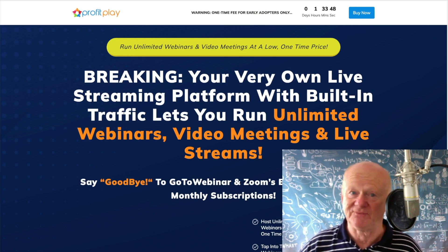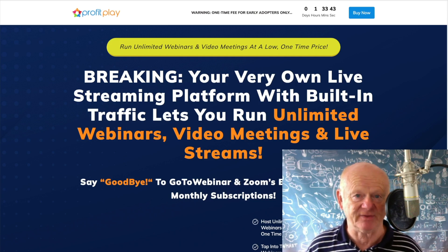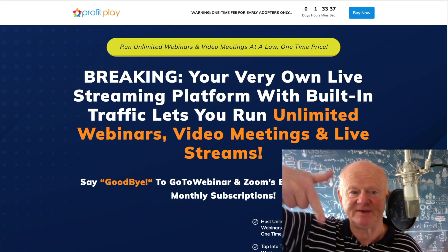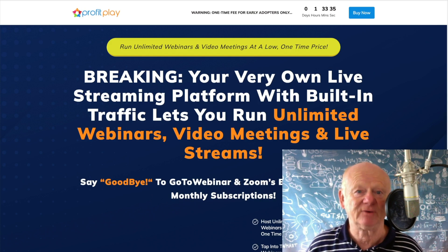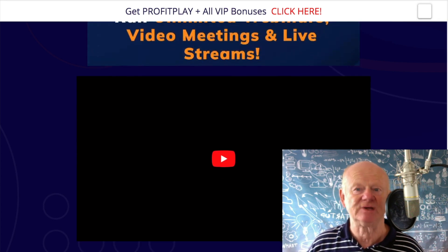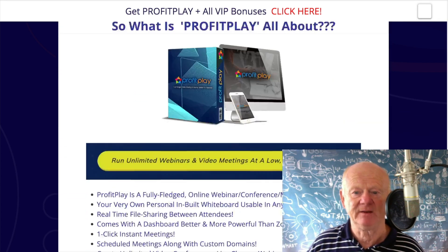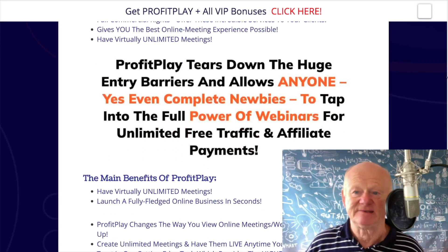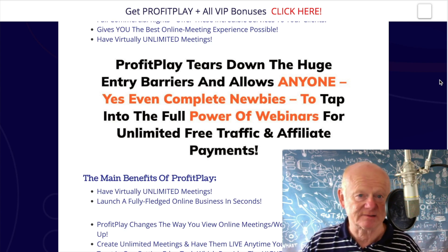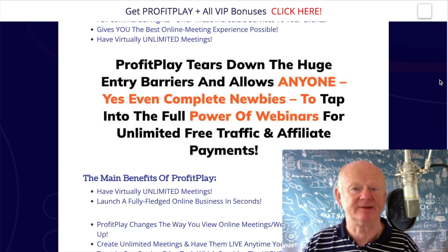Before I show you everything, let's go straight on over to the best bonus page on the planet for Profit Play. If you're on YouTube, it's that first link just below this video. Click on that and come straight on over to the Profit Play bonus page. It tells you a little bit more about it here — it tears down the huge entry barriers and allows near enough anybody, regardless of knowledge or experience, to tap into the full power of webinars for unlimited free traffic and affiliate payments.